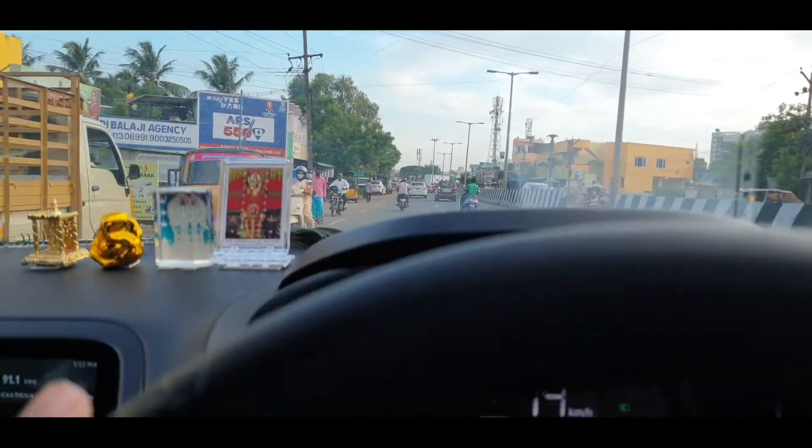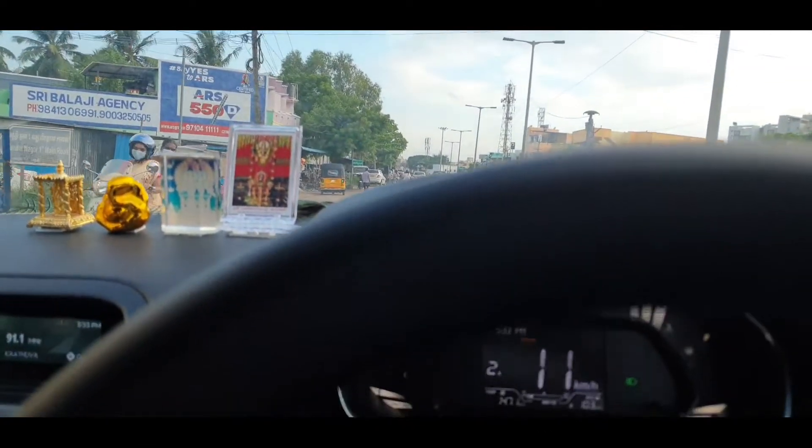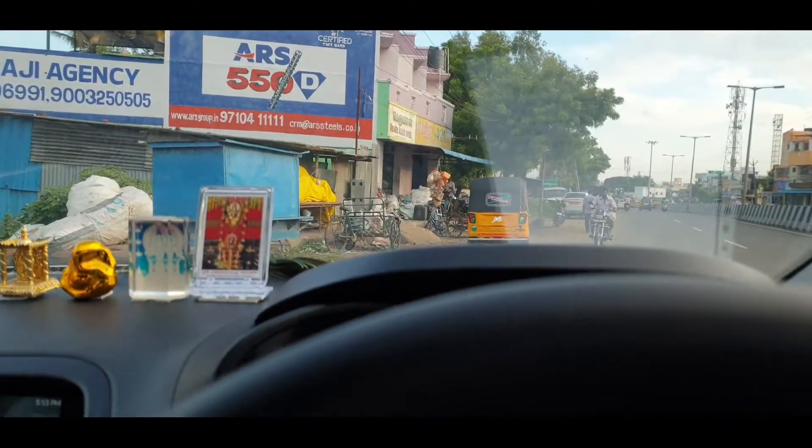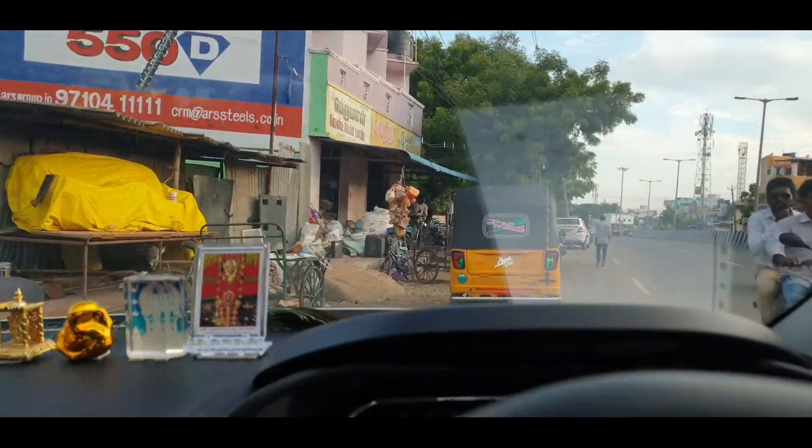If you want driving fun, you would prefer a manual transmission — you get instant pull with manual. But overall, the driving experience is smooth. At high speed, confidence is not the highest due to gear shifting. In this price range for city use, this car is okay. The body and NCAP rating are a plus.